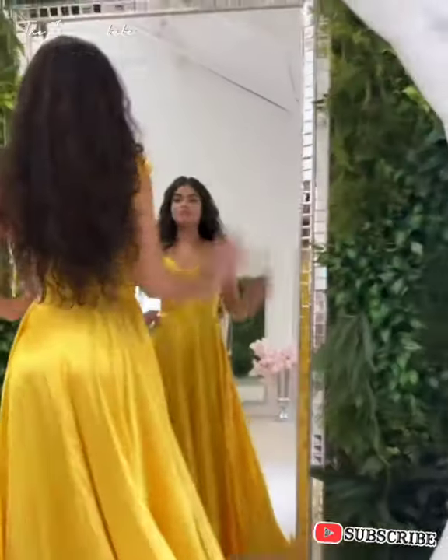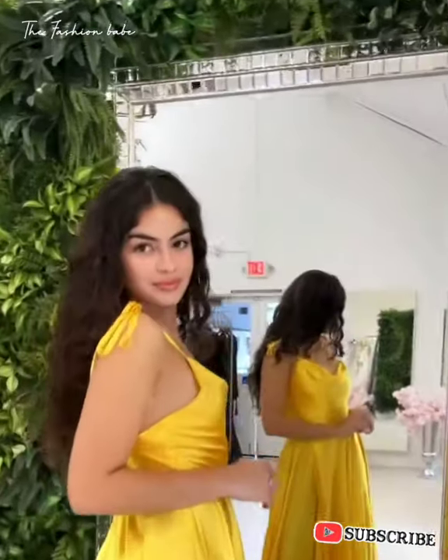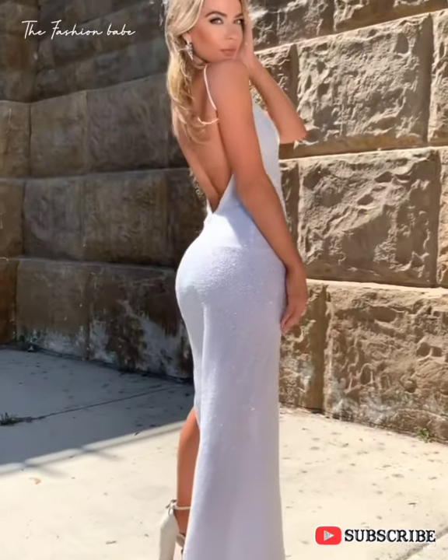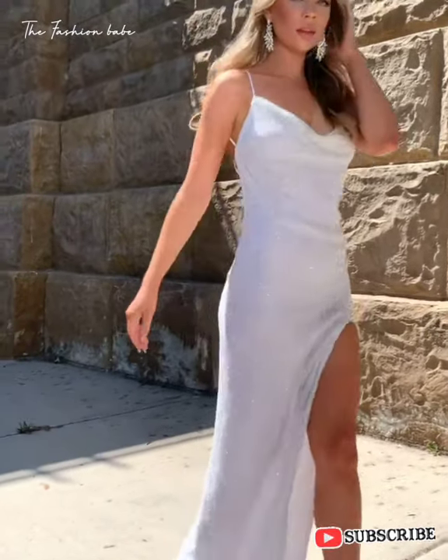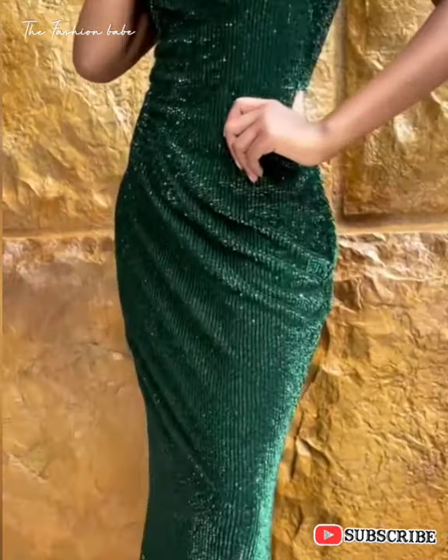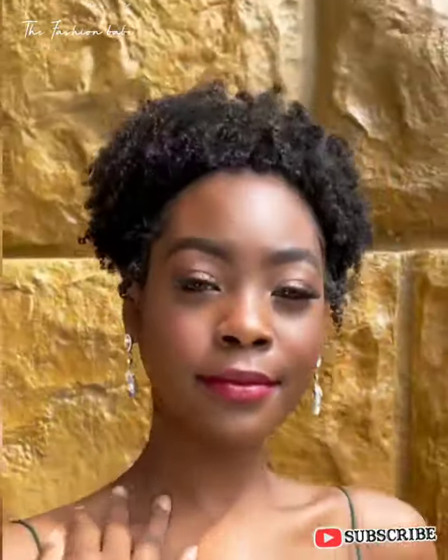What about black tie optional? It's pretty much the murkiest of the dress codes and can be extremely tricky. Because the dress code for men is more open, women have more freedom as well. While most opt for a formal evening gown, no heads will be turned if you choose to wear a cocktail dress or an LBD.